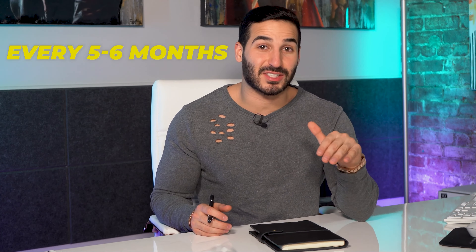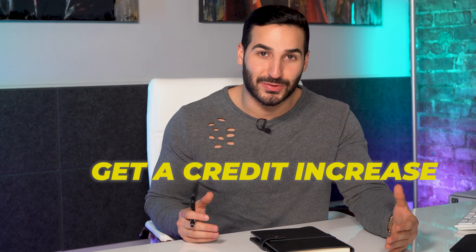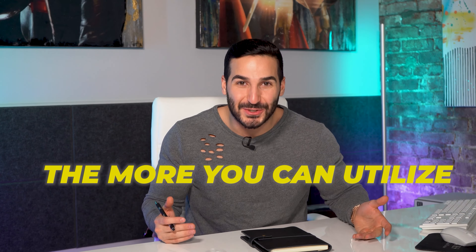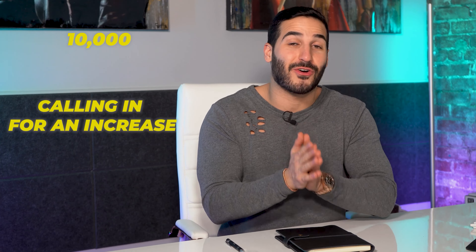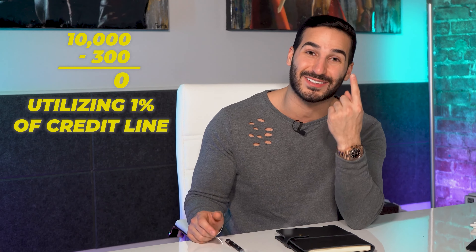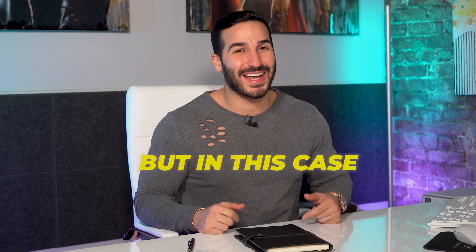Bonus tip: I highly suggest that every five to six months you call in and request a credit limit increase. Higher credit line means lower credit utilization. For example, if your credit line is $300 and you're spending $300, you're utilizing 100%. But if your credit line is $10,000 and you're only spending $300, you're utilizing just 1% of your credit line.